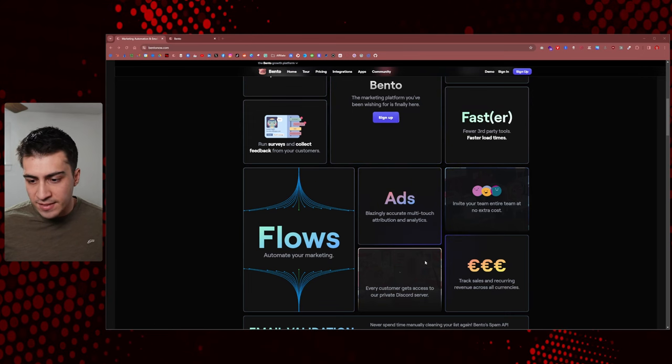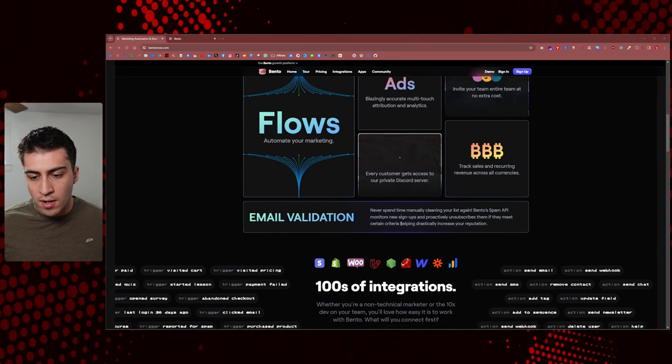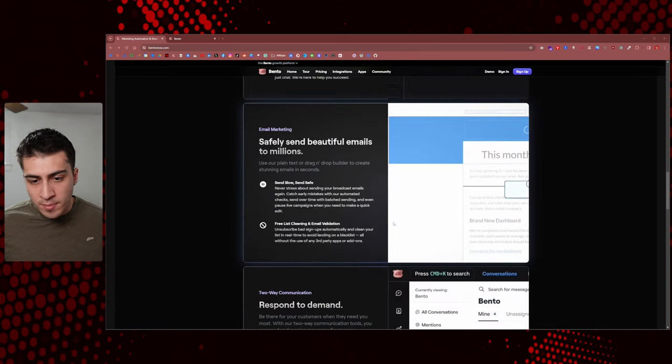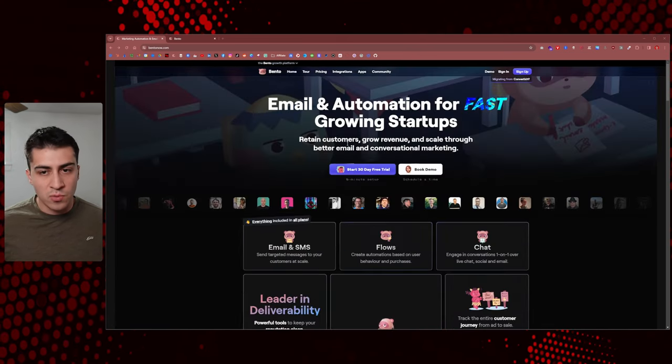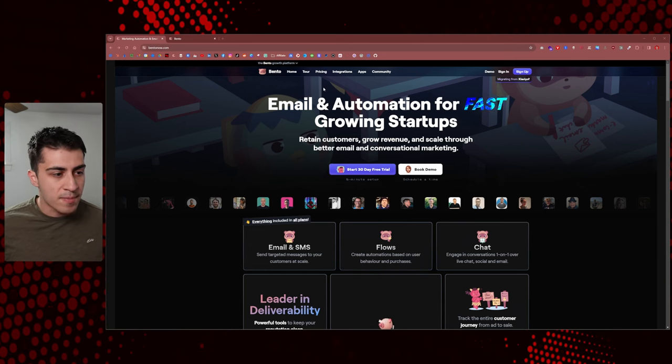Everything's fast, and there's a big Discord community. Email validations are huge in 2024. I'm not going to go through the entire website — you can look at it on your own. I just wanted to give you an idea of the vibe from the front end, because this is what people see. Then we'll dive into the back.